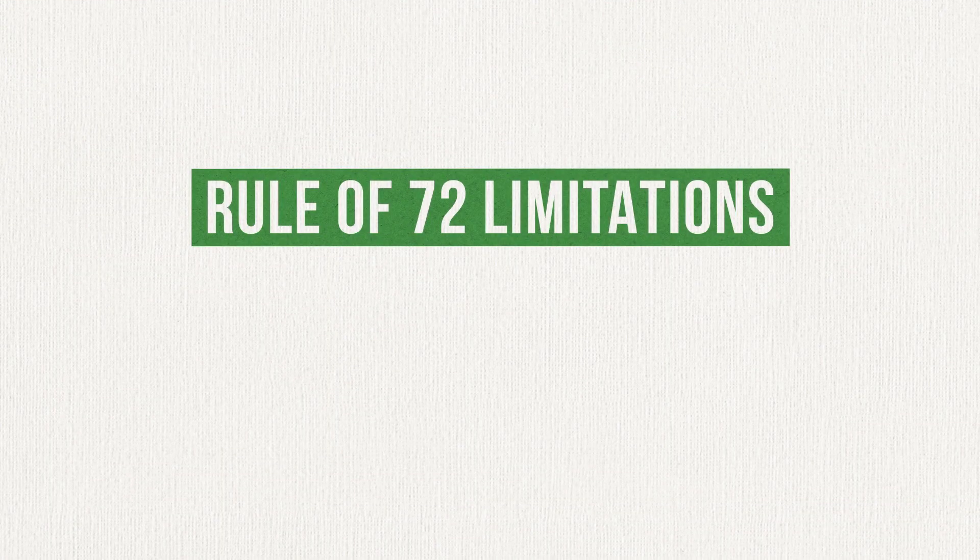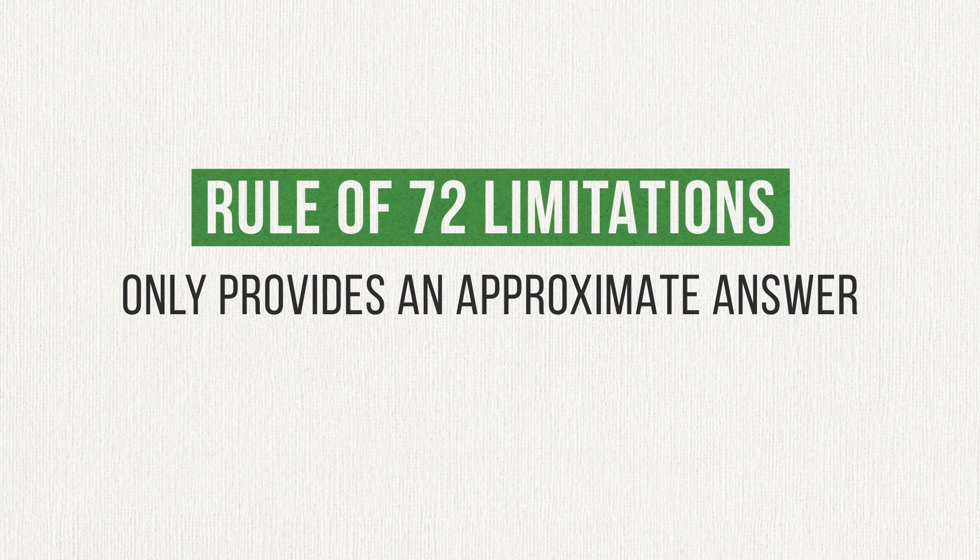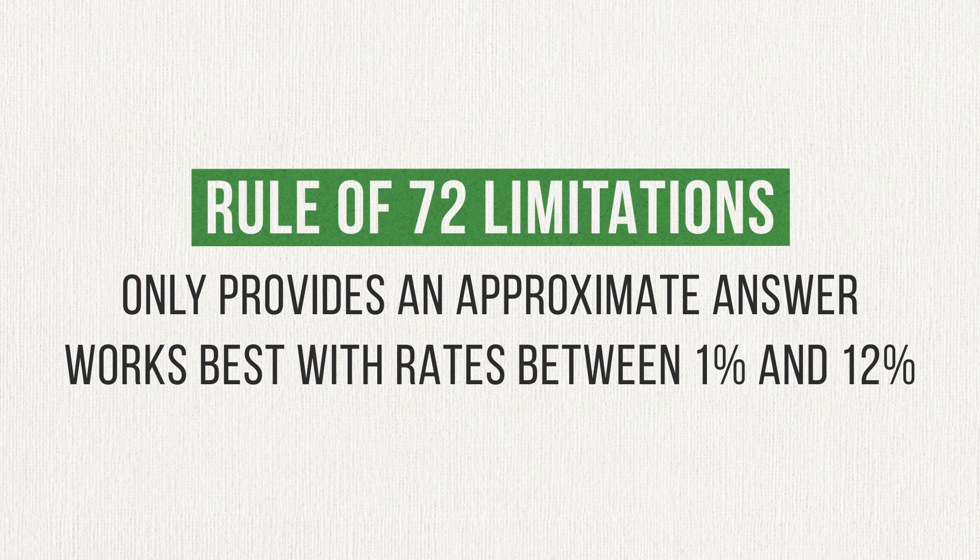Before I let you go, I want you to know two important limitations of the rule of 72. First, it only gives you an approximation, not an exact answer. It's useful for getting in the ballpark, but it's not necessarily the best choice for calculations when accuracy is important. Second, the rule of 72 works best with interest rates between 1 and 12%. Outside of that range, it will become less accurate.